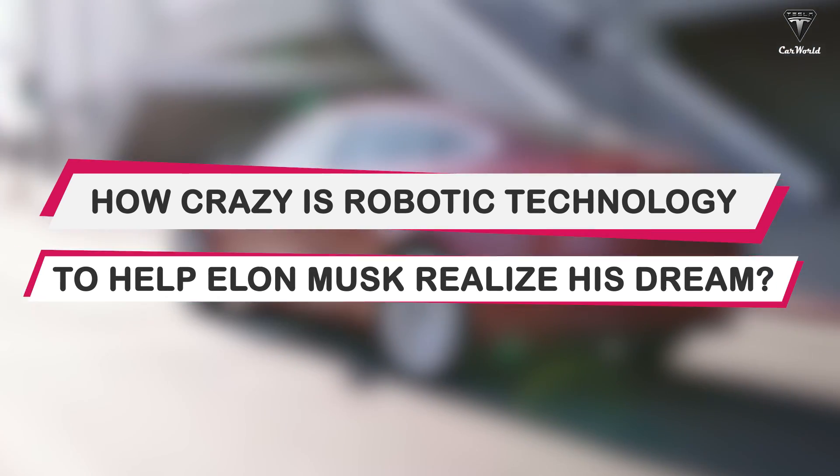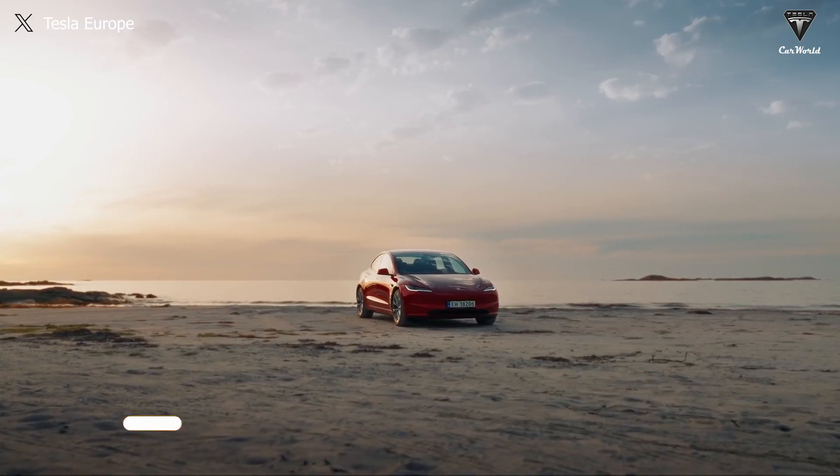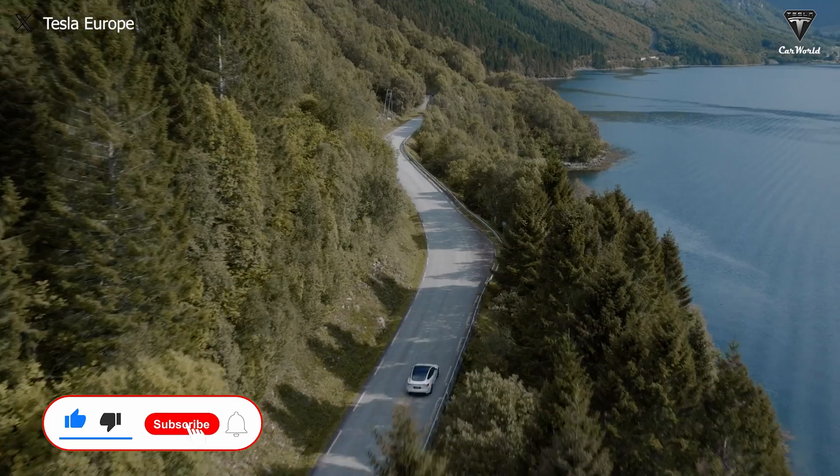How crazy is robotic technology to help Elon Musk realize his dream? Welcome to Tesla Car World. Please show your support by subscribing and ringing the bell. Let's get started with today's content.